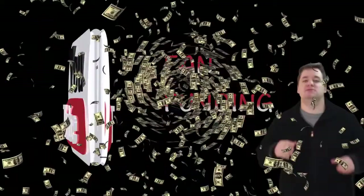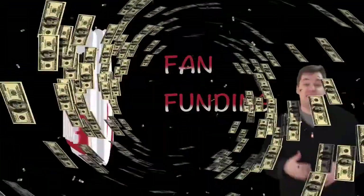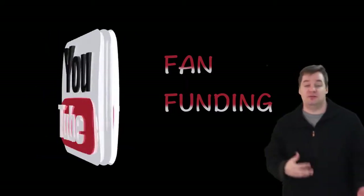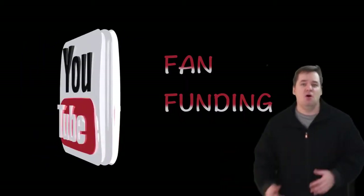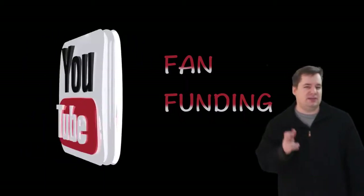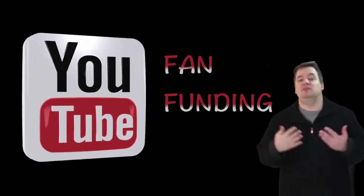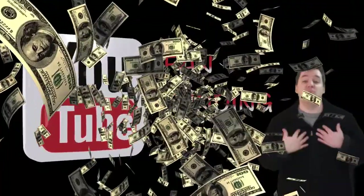YouTube has opened up some functionality that allows you either to support your favorite YouTubers by directly sending them some money. Or if you're a YouTube partner, or even better, a Freedom partner, you can have your fans — if they so choose — send you money.